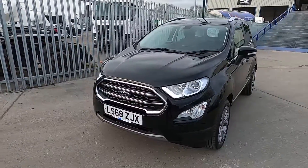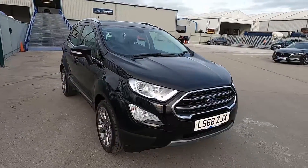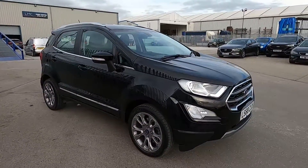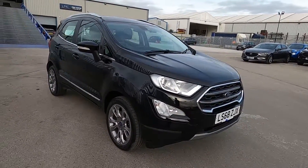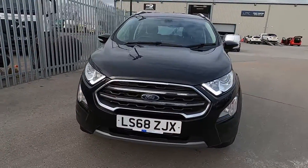Welcome to London Motor Company. My name's Sam and this is our Ford EcoSport Titanium. It's done less than 29,000 miles and in this video I'm going to show you around the car and later on I'm going to give it a test drive.